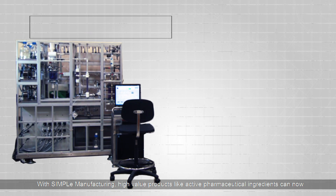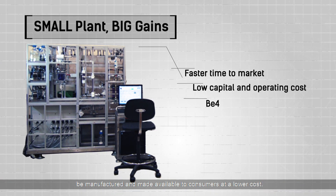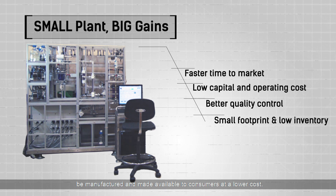With Simple Manufacturing, high-value products like active pharmaceutical ingredients can now be manufactured and made available to consumers at a lower cost.